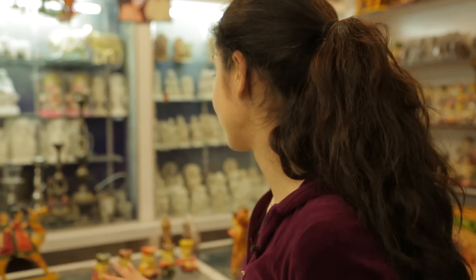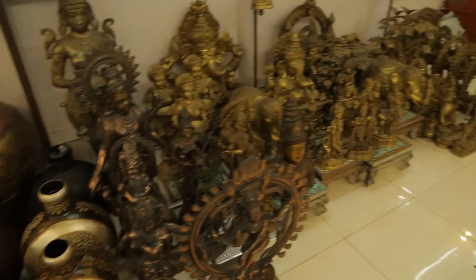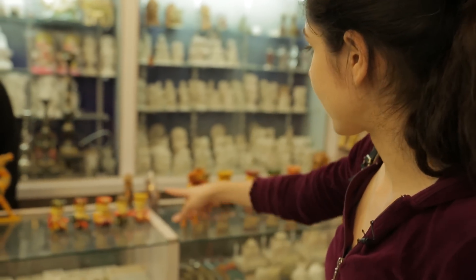They've got everything here, right from small little Rajasthani musicians to camels to chairs and lots of little metal handicrafts as well. So if you're looking for a souvenir, I would definitely recommend taking home one of these.